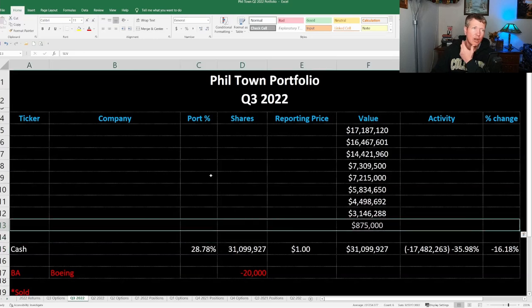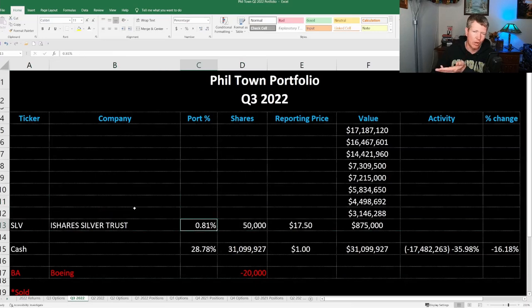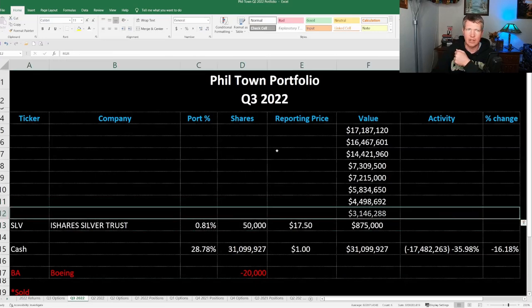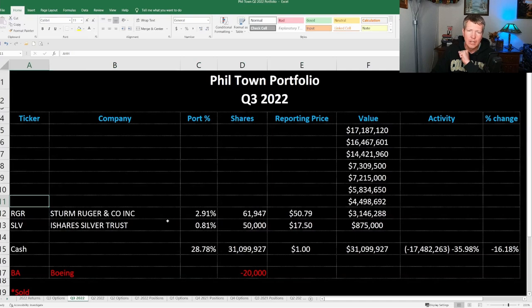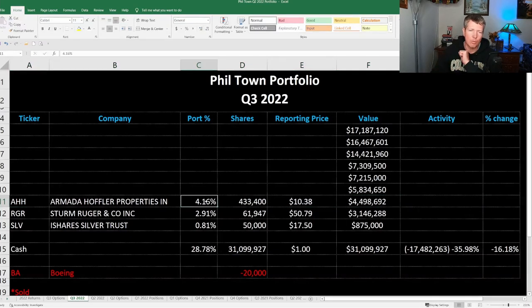The smallest position is the iShares Silver Trust, ticker symbol SLV — a silver ETF, really small, less than 1% of his portfolio. Next is Sturm and Ruger, ticker symbol RGR. He's been selling a lot of call options on this one and it's been getting smaller and smaller — no activity last quarter. Next is Armada Hoffler, a REIT with ticker symbol AHH. No change there at all; it's about 4% of his portfolio.